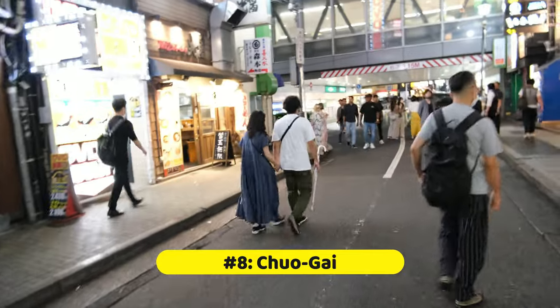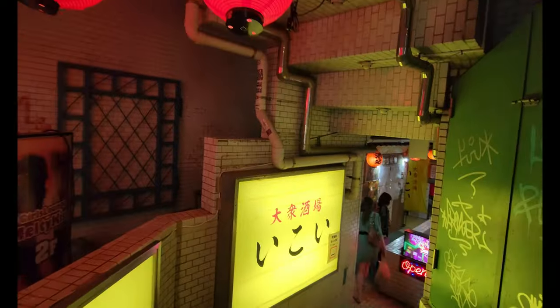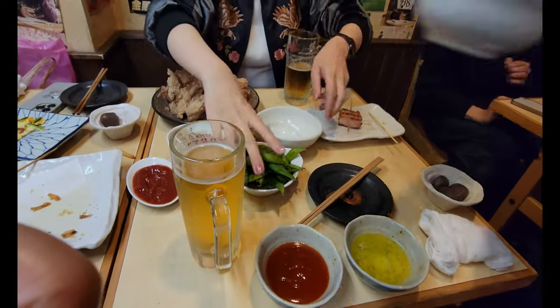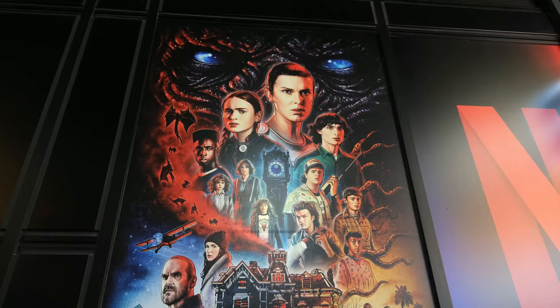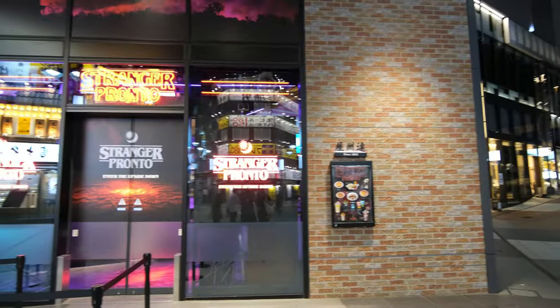Once you're done taking in the views, it's time to explore what Shibuya is best known for — its nightlife. What better way to get the night started than heading to an izakaya and having a few drinks with your best friends? Along with Shinjuku and Roppongi, Shibuya is well known for its legendary nightlife, and there's no better place to start than Chuogai. Izakayas are Japanese bars that give you a cozy feeling — very close and personal. Chuogai also currently has a Stranger Things themed restaurant up and running.